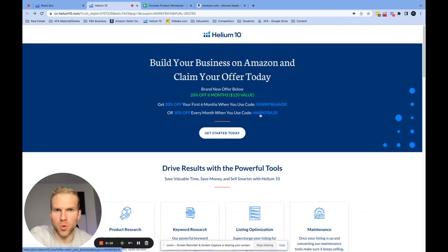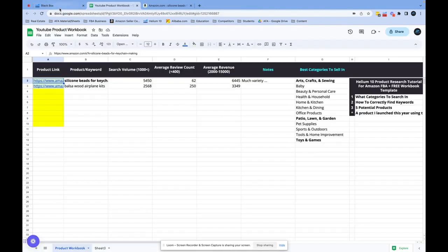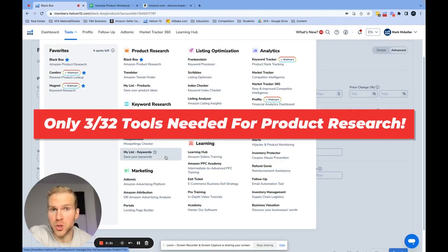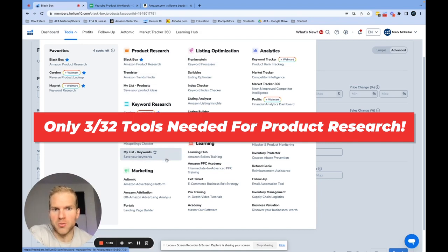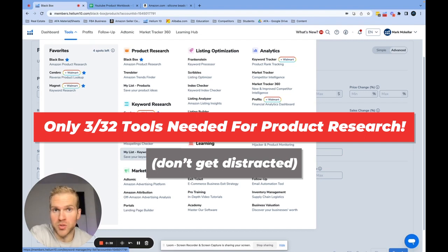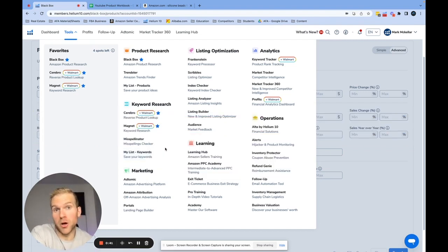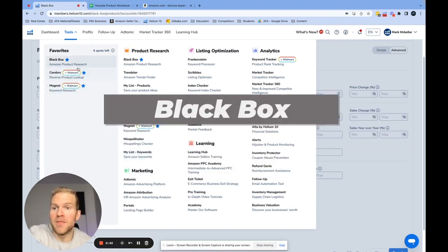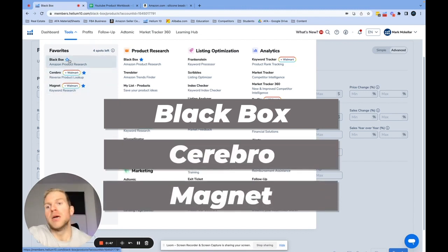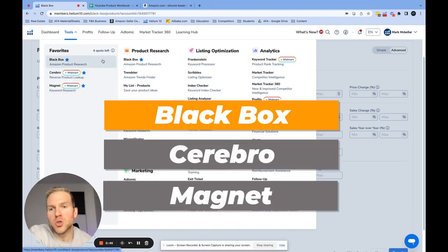Getting back to Helium 10 — when I look at all the tools they have, there are 32 different tools. Don't get distracted by this because we really only need three tools for product research: Black Box, Cerebro, and Magnet. These are the main tools.